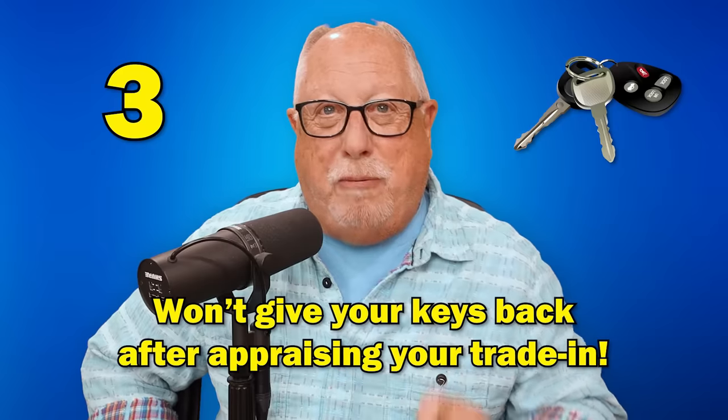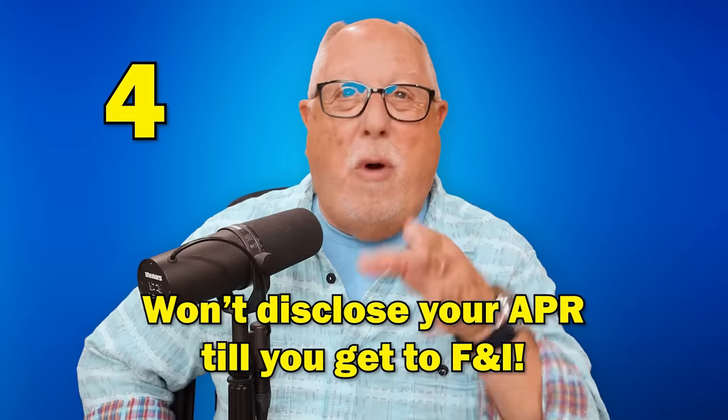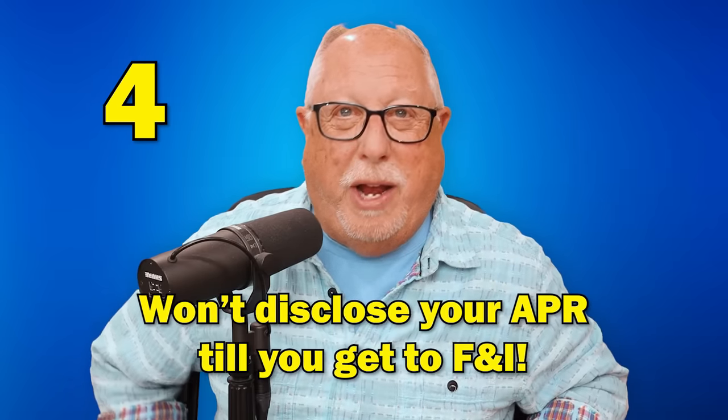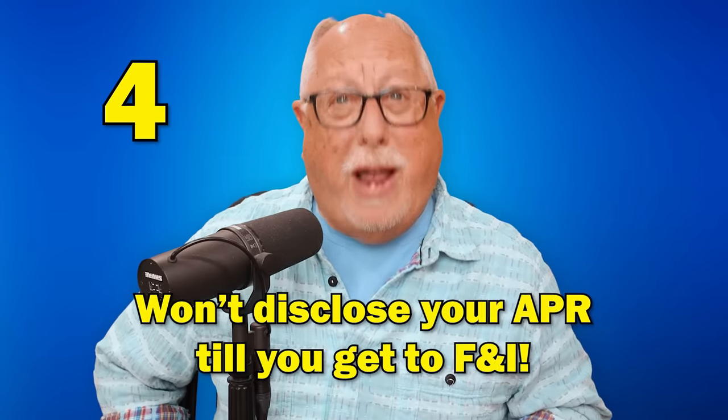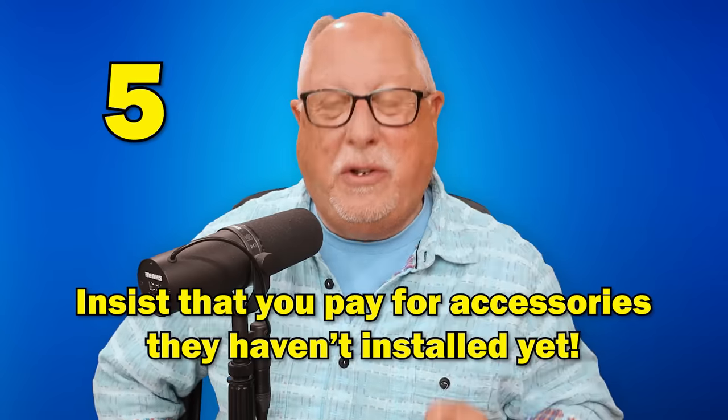Number three: once they appraise your car, they refuse to give you your car keys back. Number four: they won't disclose the interest rate on your loan until you go to F&I. Number five: they insist that you pay for dealer-installed accessories that they haven't even installed yet.